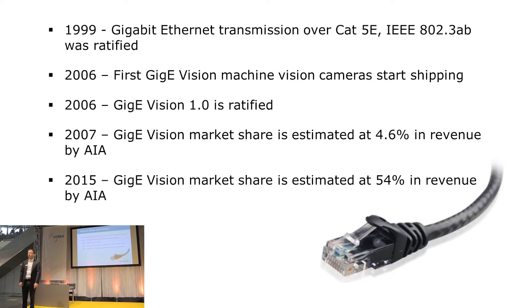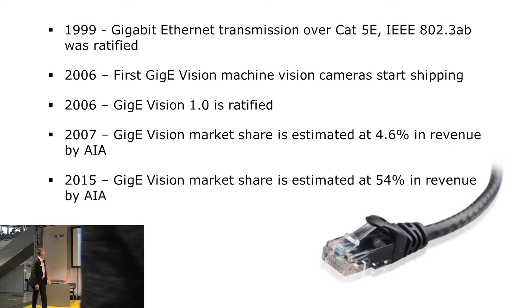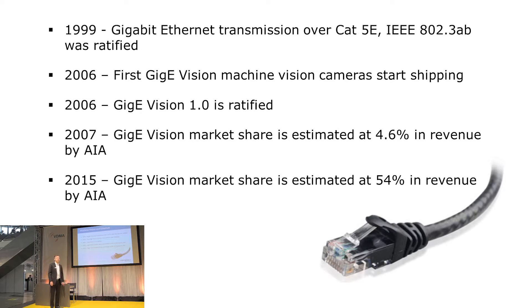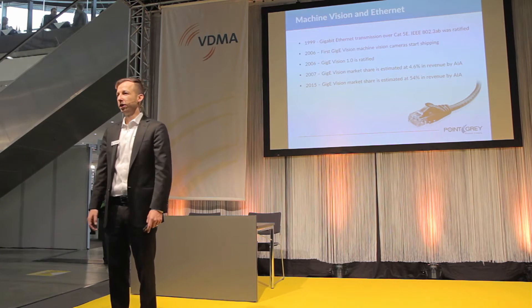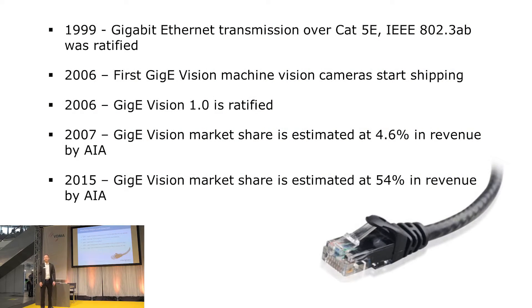Before we get going, we should introduce the background of Ethernet and where it all got started. Back in 1999 was when the IEEE introduced the Gigabit Ethernet standard, and then it took about 7 years for the first GigE Vision cameras to come out. By 2007, the AIA market study was reporting a 4.6% market share for Gigabit Ethernet, and with the 2016 market study, the AIA reported a 54% market share — which is substantial given the short period of time it took for Ethernet to become so dominant.